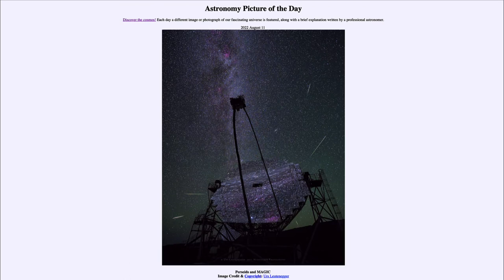Meteor showers are named for the constellation from which the meteors appear to radiate. We call this the radiant point, which would be back behind the telescope in this case. The meteors appear to come from that area because they are traveling parallel together through space, and they appear to converge off in the distance, much as a railroad track or telephone poles will appear to converge off in the distance here on Earth. The Perseid meteors will peak around August 13th this year.